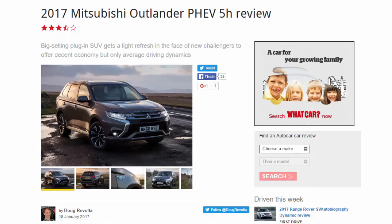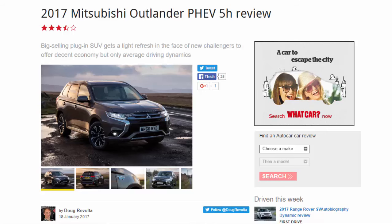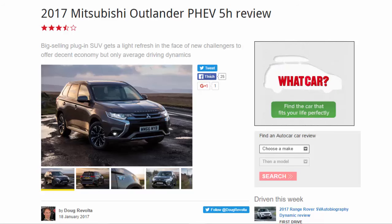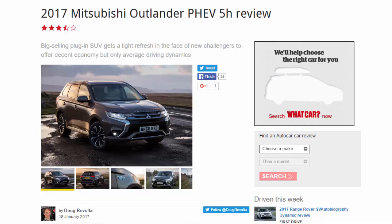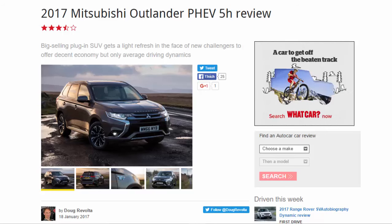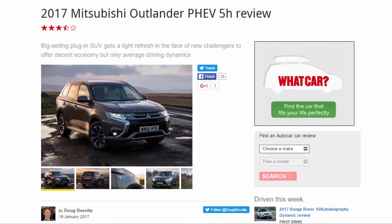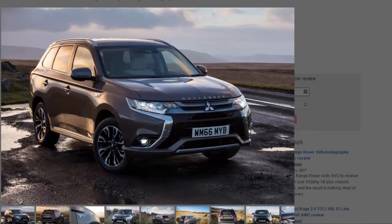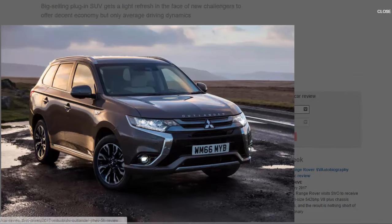2017 Mitsubishi Outlander PHEV 5H review: the big-selling plug-in SUV gets a light refresh in the face of new challengers, offering decent economy but only average driving dynamics. By the manufacturer's own admission, it's the most important car Mitsubishi makes. Launched in 2014, the niche plug-in hybrid SUV became a sales sensation as the UK's best-selling plug-in hybrid, thrusting Mitsubishi to the forefront of the green revolution in big cars.